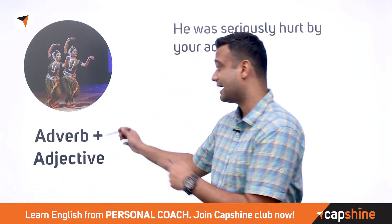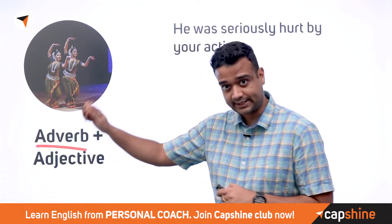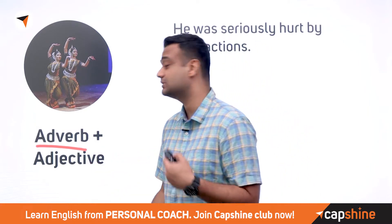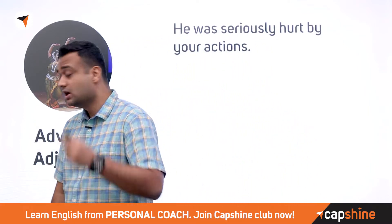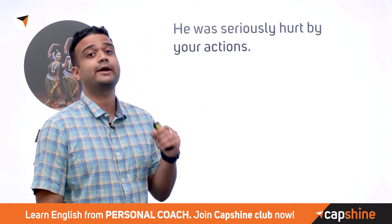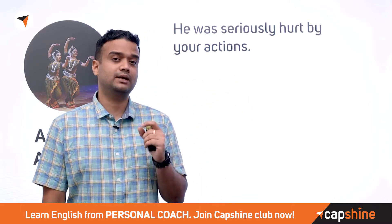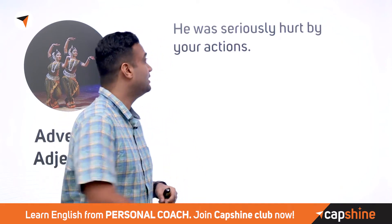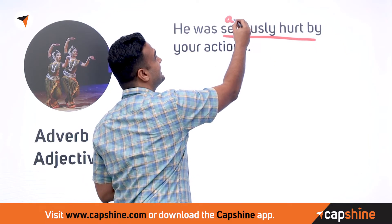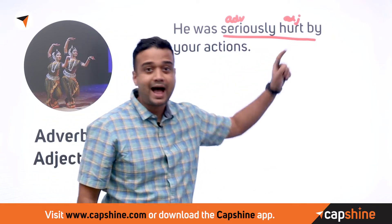The first type is adverb and adjective collocations. Adverbs describe an adjective or an action, and an adjective describes a noun or pronoun. Look at this sentence: 'He was seriously hurt by your actions.' The pair that often comes together is 'seriously hurt' — 'seriously' is the adverb and 'hurt' is the adjective.